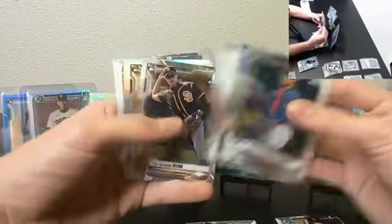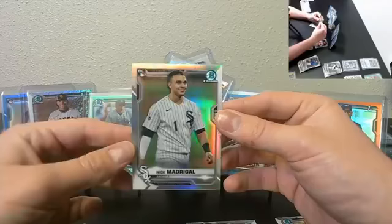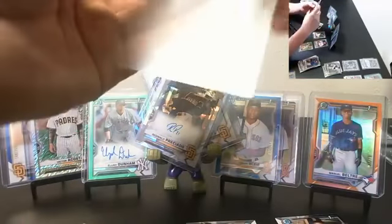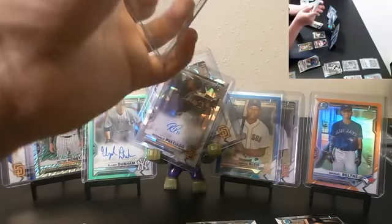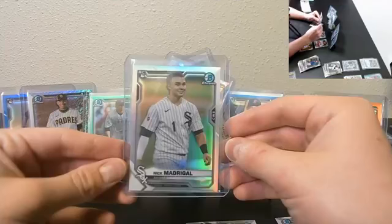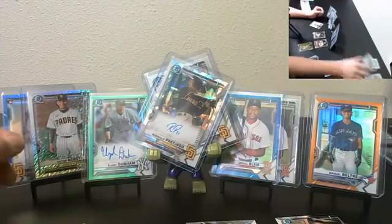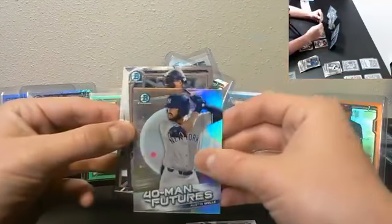Austin Martin refractor rookie. Nick Madrigal rookie short print refractor, White Sox — photo variation, that's sweet. We hit the Carlson last week — nice hit. Last couple cards here: 40 Man's Future Wells and Brennan Davis.